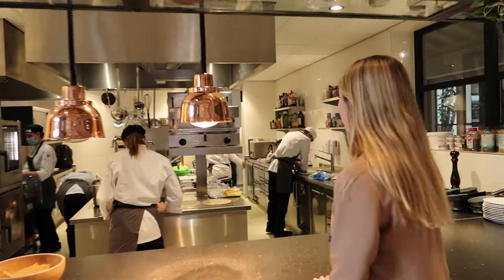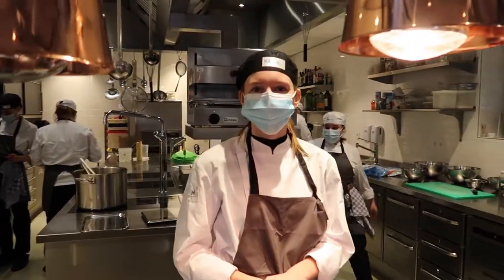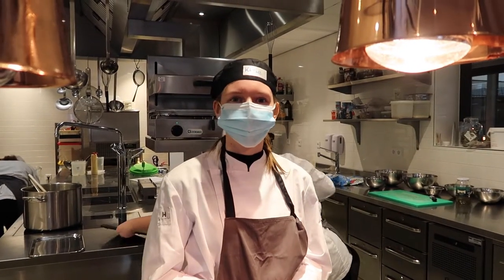Here you can see our first years working during our practical classes. We are working on a zucchini soup with a wrap with meat and some apple crumble as a dessert. Hotel management is a very social study. When you are done with school you can come in here to grab a beer.